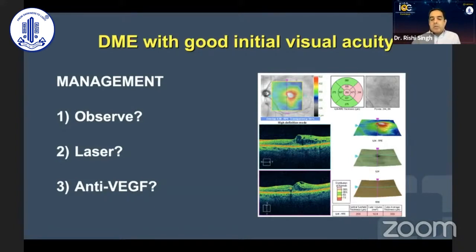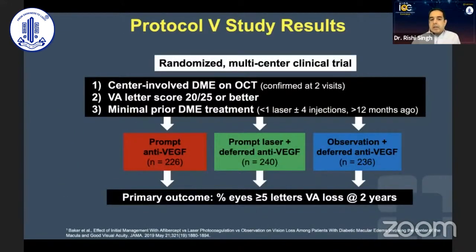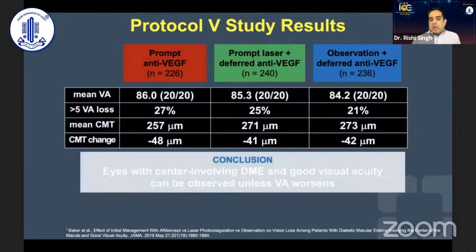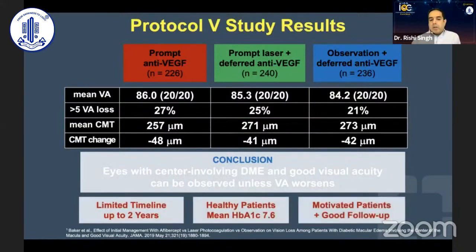Let me finish up with Protocol V, the good vision study, which looked at the management of patients with good visual acuity — whether to observe, use laser, or treat. If a patient has 20/20 visual acuity, what should you do? Protocol V looked at the change in visual acuity in those who got prompt anti-VEGF or prompt laser versus deferred anti-VEGF or observation only, and found essentially equivalent changes in retinal thickness. The conclusion was that you could wait on these patients until they got worse and then treat them. However, the study had a limited timeline of up to two years, and patients had a healthy 7.1% A1C — this is not real world.